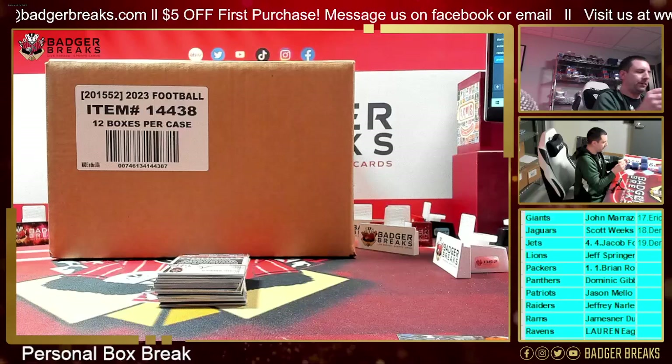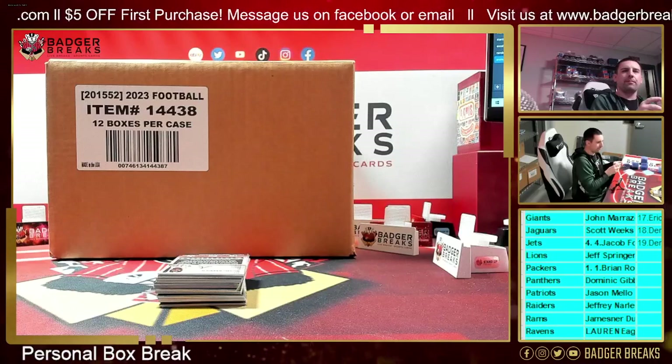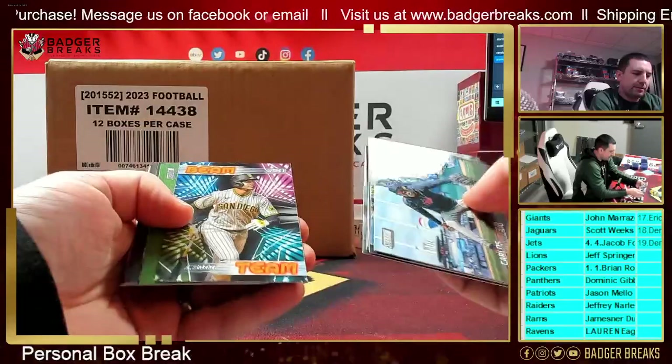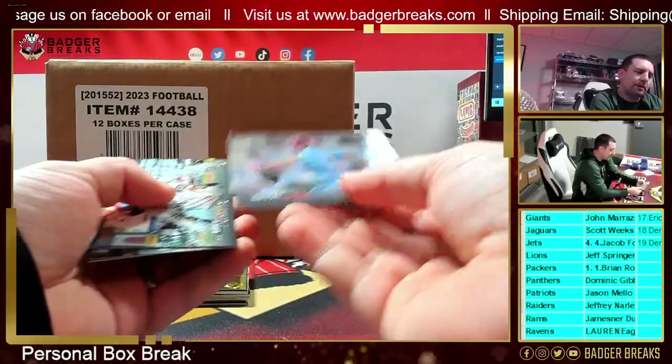That's a sweet photo. It's crazy how they don't use this type of photography on any other product, though. Some of these photos would look so awesome in other products. Derek Jeter on the red foil. Beam Team Soto.